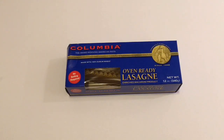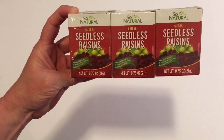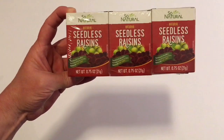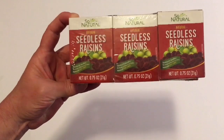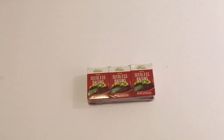Next I picked up the Columbia Award Winning American Pasta Oven Ready Lasagna. I thought that was a really good deal for a dollar because it's kind of hard to find it for a dollar at any of my local grocery stores. I also got the So Natural Natural Seedless Raisins, net weight 0.75 ounces. This is a really good deal — you can't find these anywhere I've been for a dollar, even Walmart. They're more than a dollar for the six pack. And this is the end of my Dollar Tree haul.